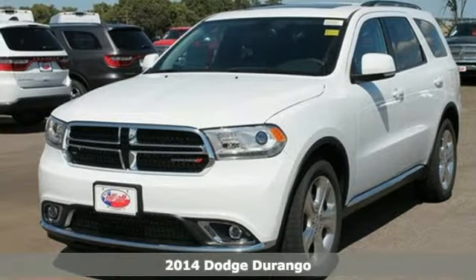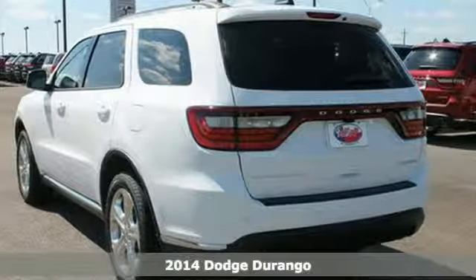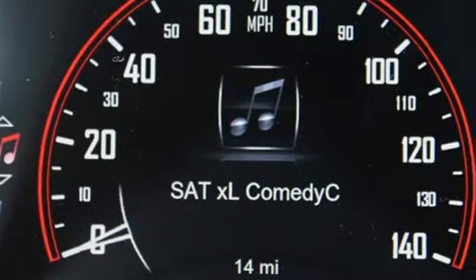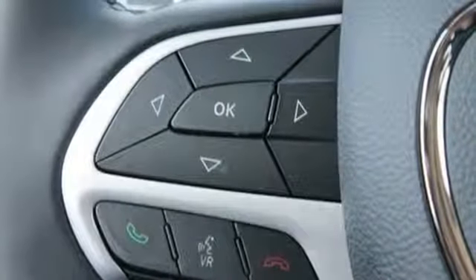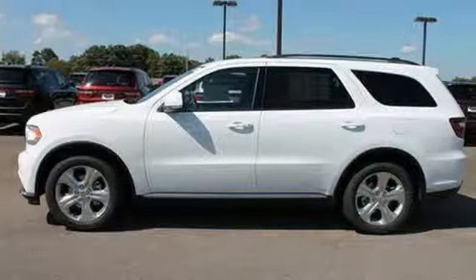It's a 2014 Dodge Durango. This revolutionary ride is both rugged and refined. Convenient touches like keyless entry, climate control, and a multifunction steering wheel keep things easy, while the sophisticated 8-speed transmission with sport shift and cruise control keep things smooth.